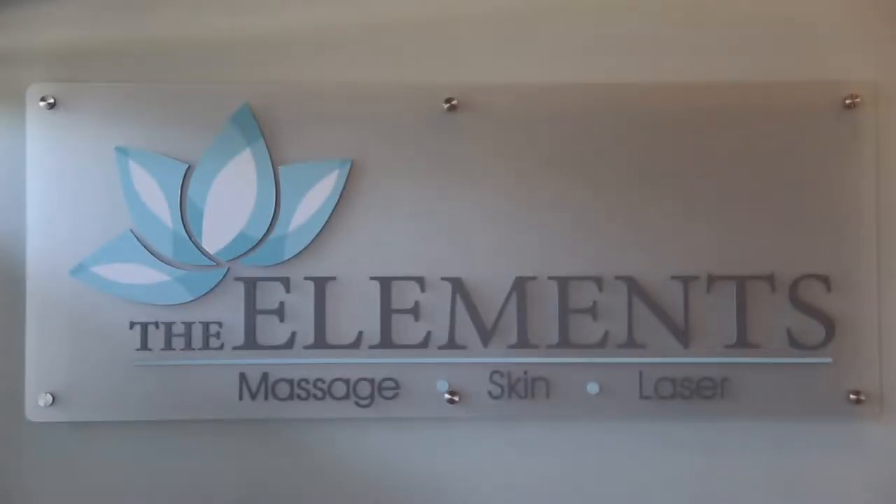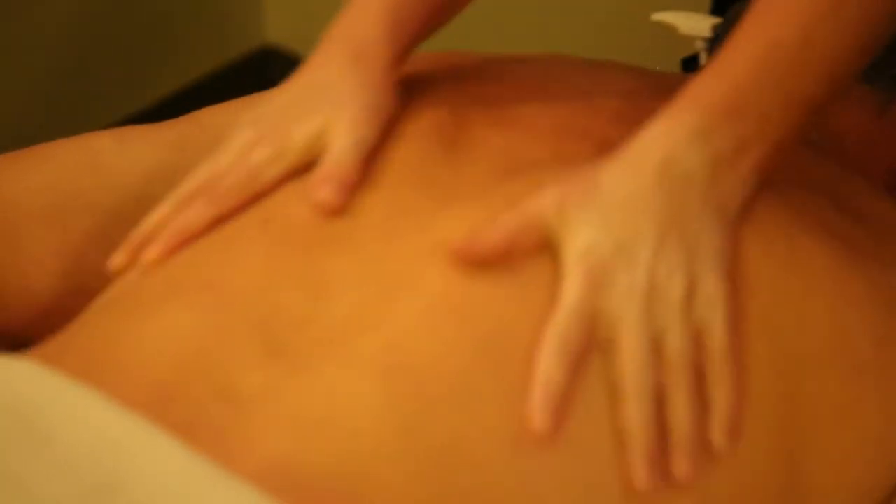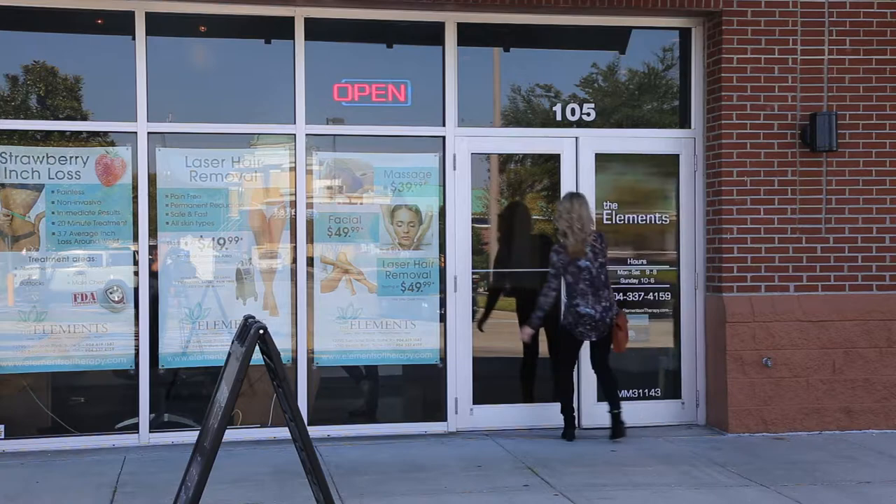The Elements is unique in that it has the attributes of a med spa and a day spa combined — it has the best of both worlds in a way. Hi, I'm Olivia, the lead spa service coordinator for the Elements of Therapy here in Jacksonville. We actually have two locations in Jacksonville.